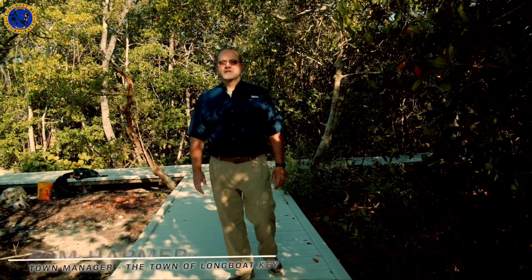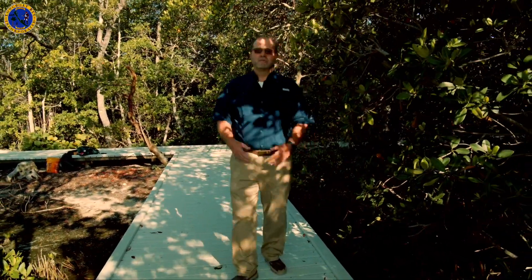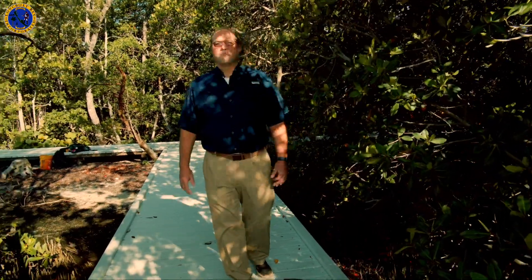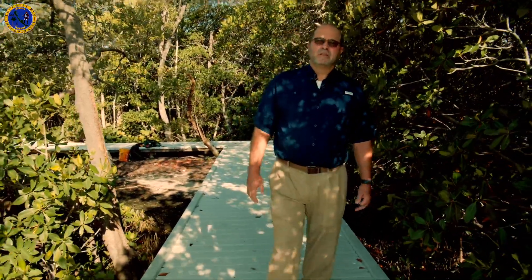Hello, I'm Tom Harmer, your town manager. Thank you for joining me for this edition of Talk of the Town. Today we're here at Durant Park, the Manatee County portion of Longboat Key, a beautiful natural reserve. Our residents understand how important the environment is here on the island. This is a jewel on the island that we love to share with the public, and we love to see the visitors that come out. It's right here on the bay, and water quality is so important to us here on Longboat Key.